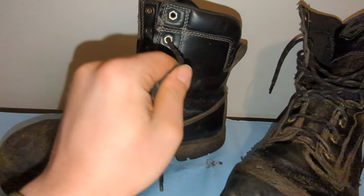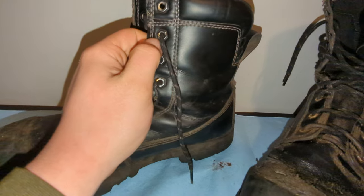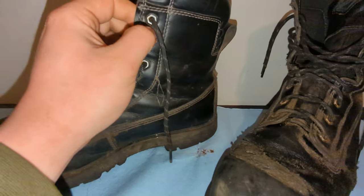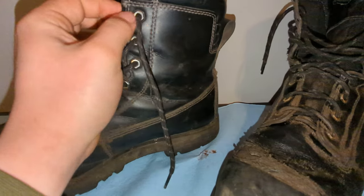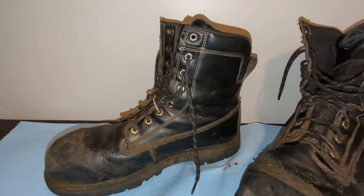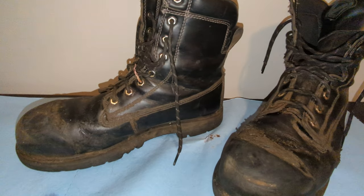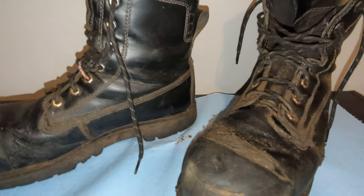I've heard that Red Wings have a lifetime warranty on the laces, so I'm thinking about giving those a go. Another tip for you guys — an older coworker told me to rotate your eyelets, because when you pull tight on them every day it wears a sharp edge into them. So I'd take a pair of pliers and every time I tore a lace, I'd turn them a little bit just to get that sharp edge out of the way.